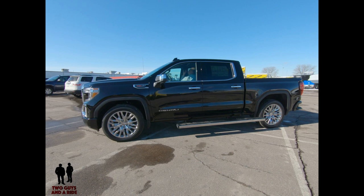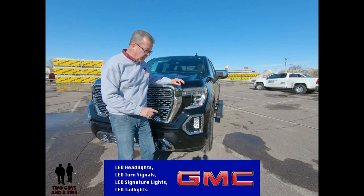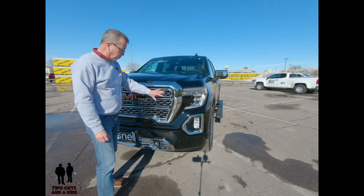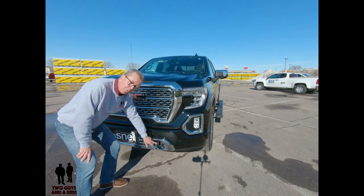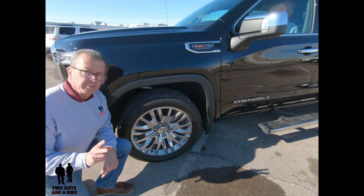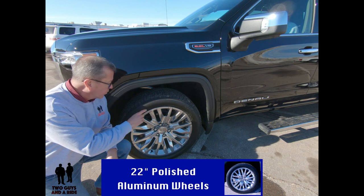It has a 147.3-inch wheelbase as you see it here with a crew cab. You do have LED headlights, LED turn signals, LED fog lights, and LED signature lights as well. I love the beautiful chrome on the front end, and exclusive to the Denali version are the chrome tow hooks. The Sierra is available with 17-inch to 22-inch wheel and tire packages — this top-line Denali trim has 22-inch wheels. Absolutely beautiful.